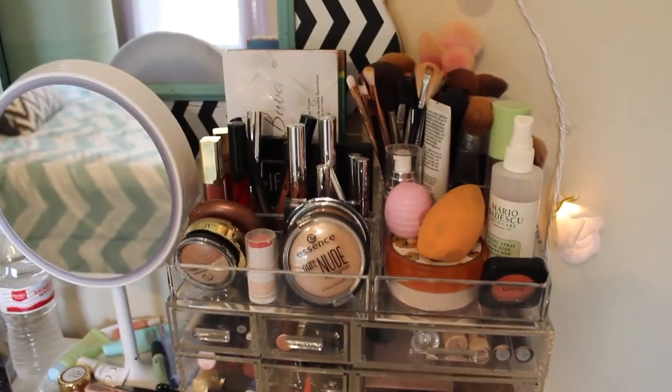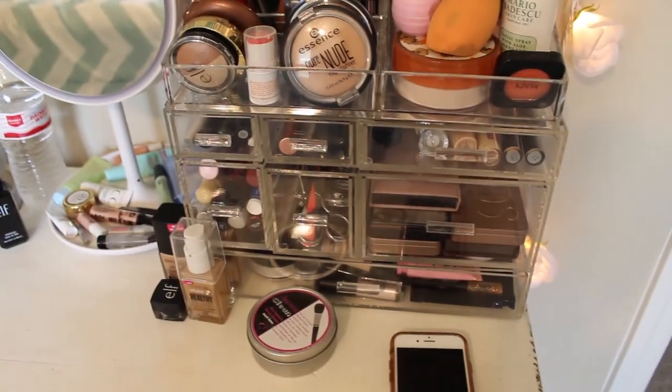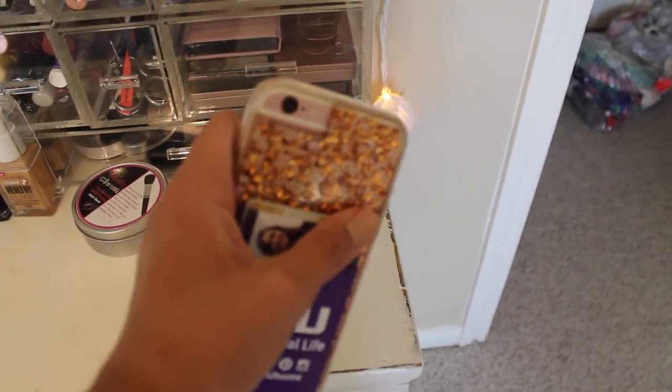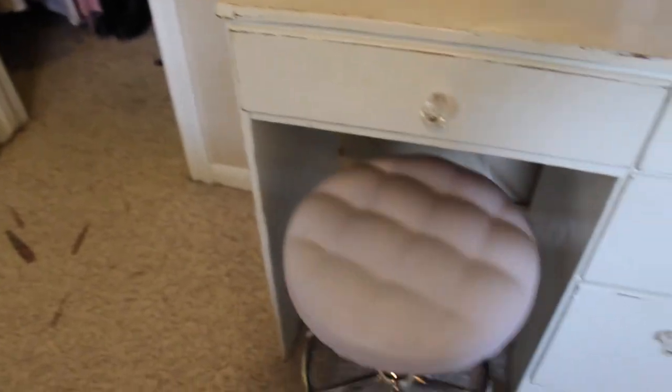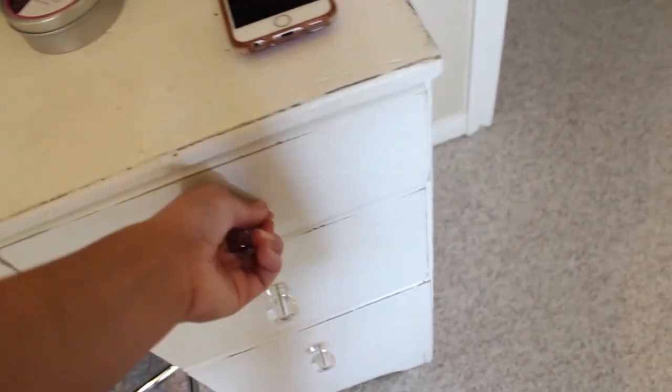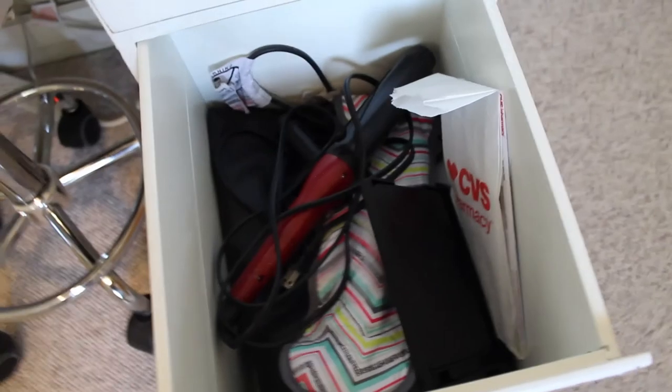Let me know in the comments if you'd like a makeup collection video because I could totally do that for you guys. There's my phone with a rose gold case I think I got from Best Buy. I've got this little stool from Marshalls that fits perfectly underneath. Inside here I've got makeup I don't use as much, samples, face masks, and all my nail stuff — nail polishes, an extra travel mirror, some prescription medication, and curling irons and straighteners.